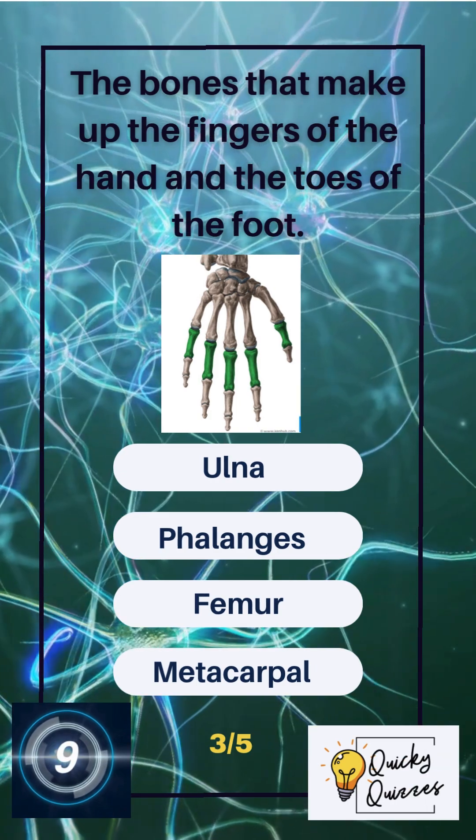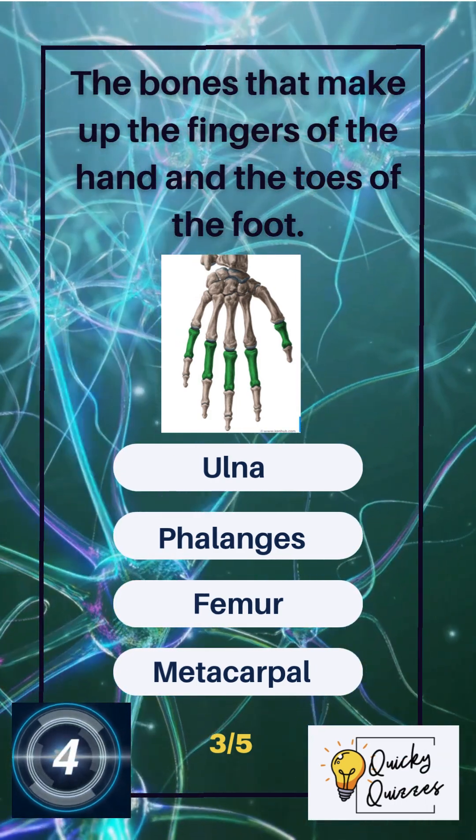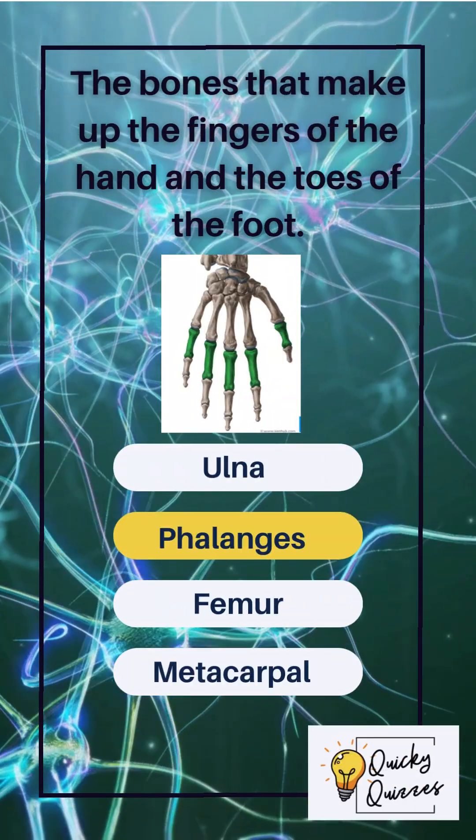The bones that make up the fingers of the hand and the toes of the foot. Options: ulna, phalanges, femur, metacarpal. The correct answer: phalanges.